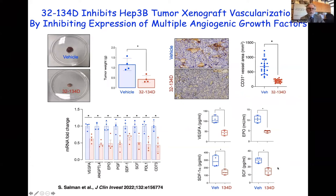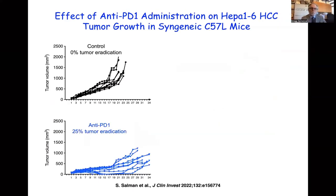32-134D can inhibit tumor growth and angiogenesis, inhibiting multiple angiogenic growth factors. In addition, we observed inhibition of several proteins involved in immune evasion — that is, the ability of the cancer to evade the immune system.